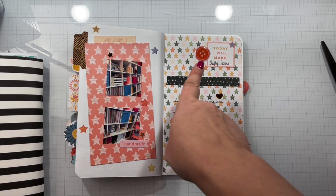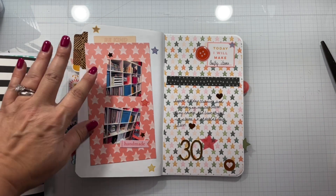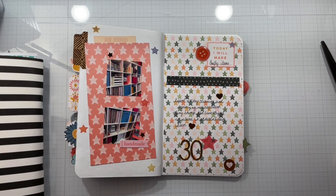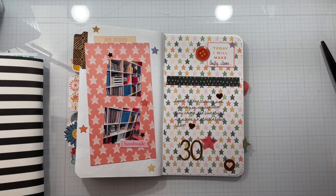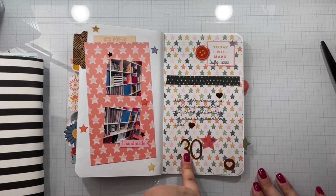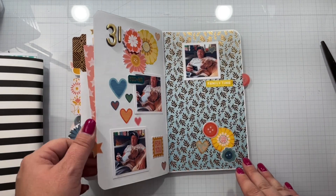On the 30th I basically spent the whole day cleaning my craft room, and I wanted to get that in there — how I had organized my Calyx unit.